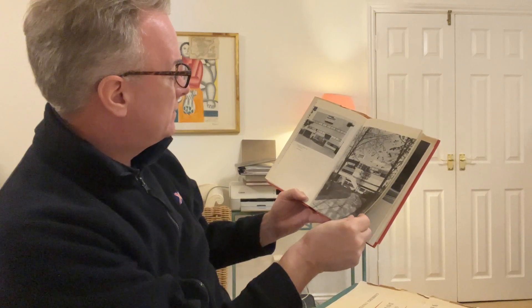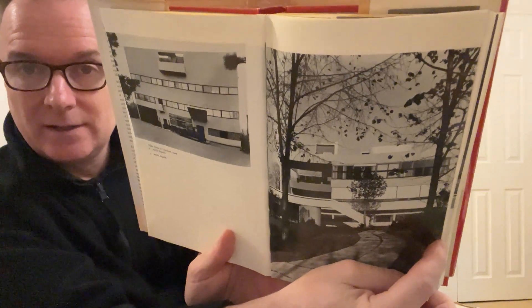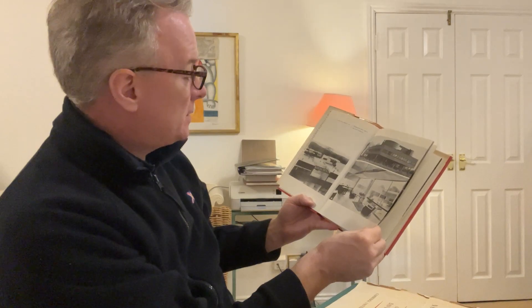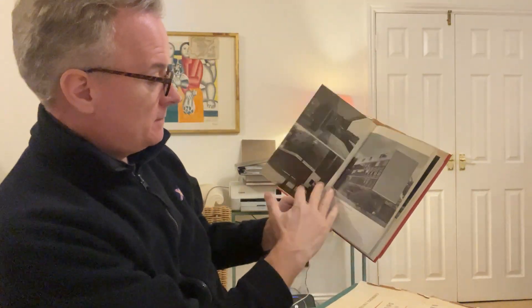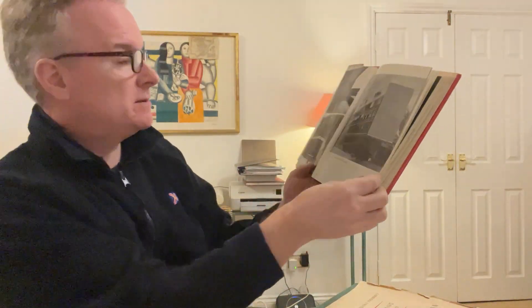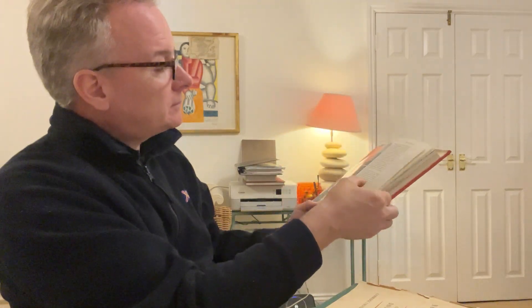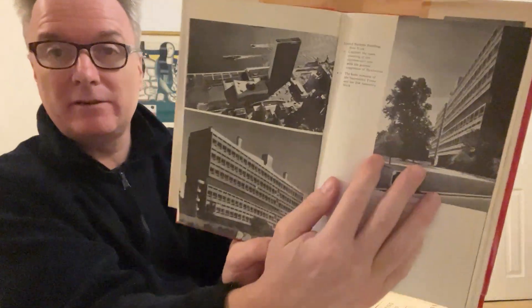And then we've got 1927, a villa — a private house in France. These are also homes, a home built with someone in France. We have got office blocks, university buildings in Paris, 1930. Then flipping through, we have the United Nations building — I didn't know who built that.